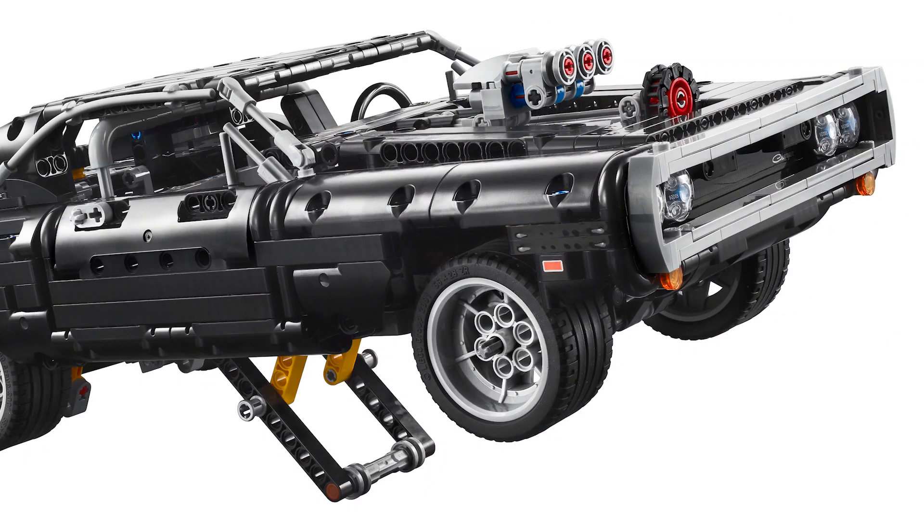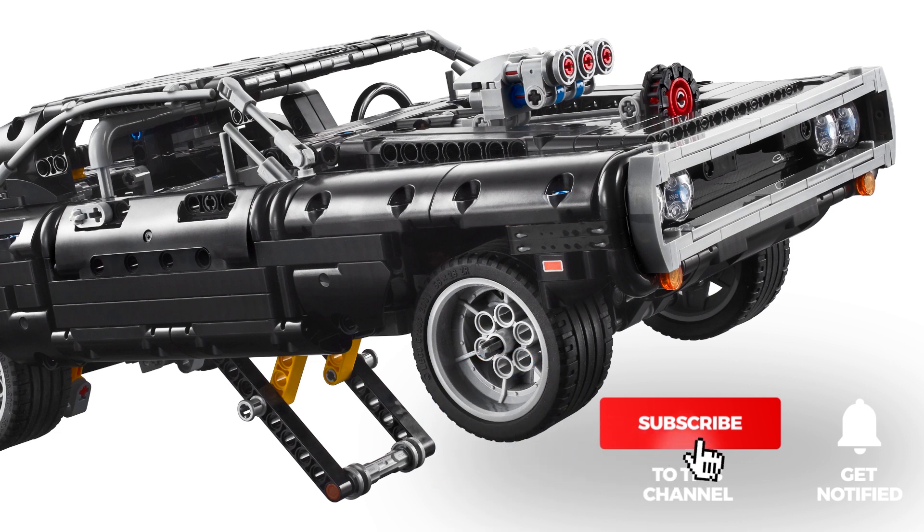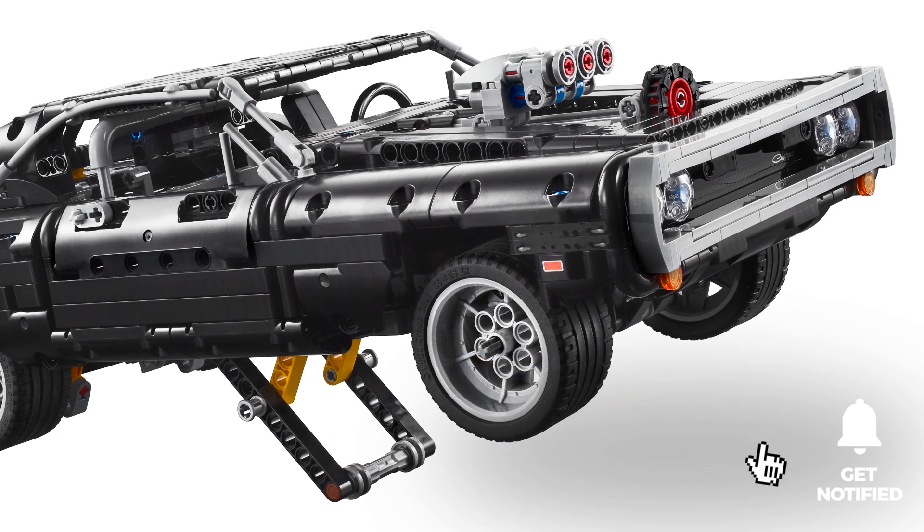One thing is for sure: I will definitely review the car in detail when it's available, so stay tuned and until the hands-on video, let me know what are your thoughts about it. If you like this video, please give it a thumbs up. You can also subscribe and tap the notification bell if you want to see more Technic reviews and other LEGO RC videos. See you next time, bye bye!